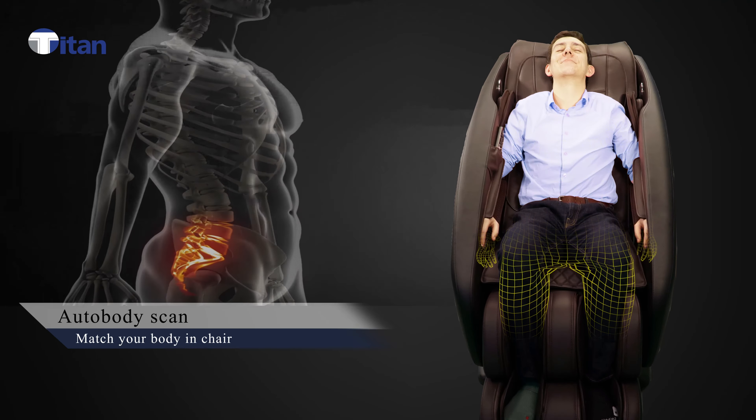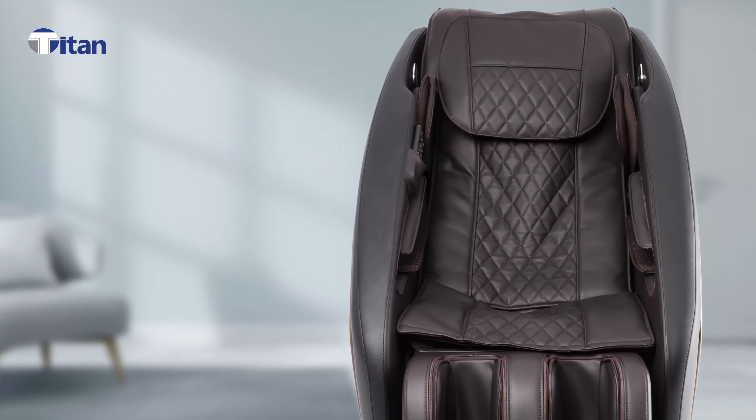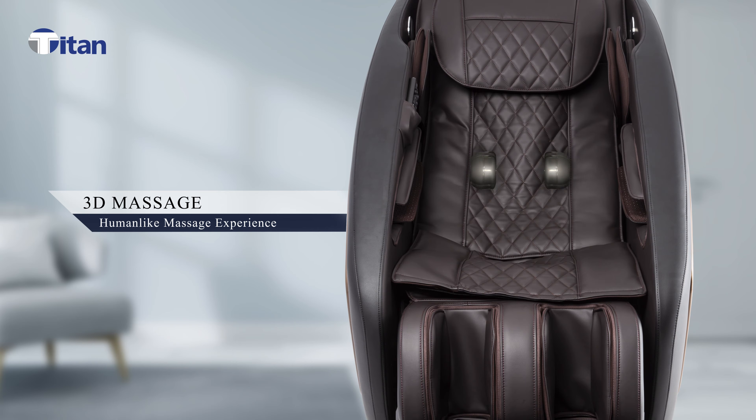Prior to every massage, the chair starts with an auto body scan to measure the dimensions of the user. The Titan Pro ACE2 comes equipped with a 3D massage system that offers the user the most adjustable massage experience possible.